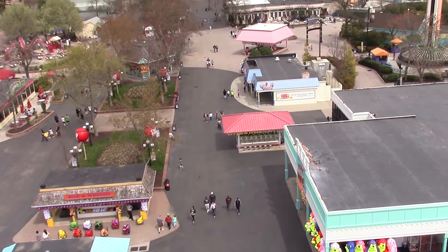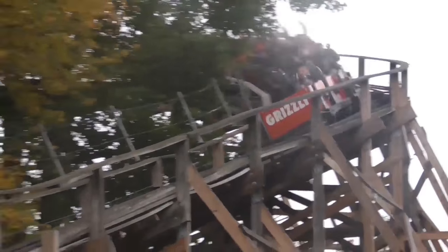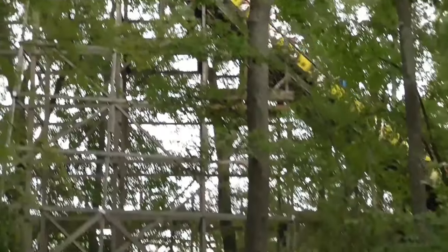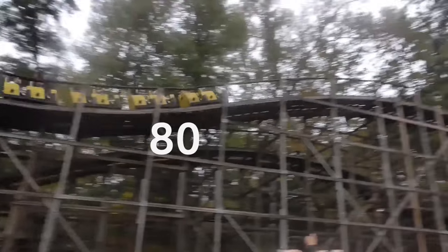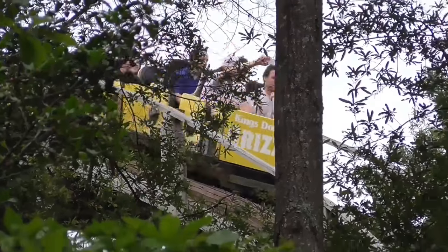In 1982, Kings Dominion opened their next still-operating roller coaster, named Grizzly. Grizzly is the park's third wooden roller coaster and takes place within an existing forest. The layout of the ride makes use of the terrain, winding through the trees. The coaster remains the tallest and fastest wooden ride at the park, measuring 27 metres high and reaching a top speed of 82 kilometres per hour. The ride is famous for giving exhilarating night rides, as riders are unable to see the bottom of the first drop.